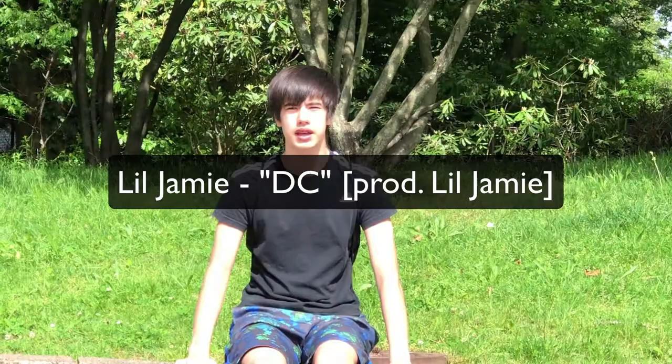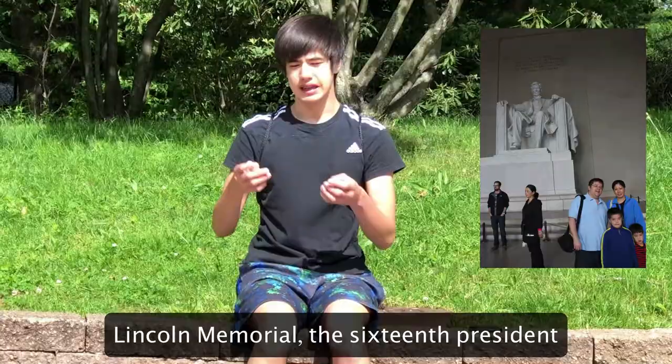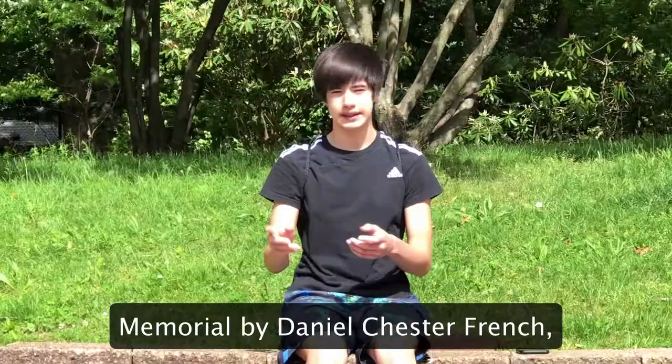Ayo, Jamie, you made this? Lincoln Memorial, the 16th president. Even today, his words have relevance. Opened in 1922, and it's on the penny too. When the Pony Express was very new, that's how they got letters sent.